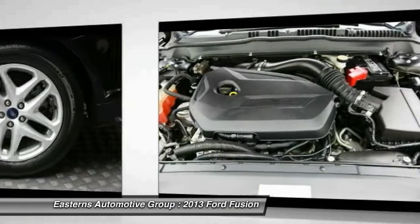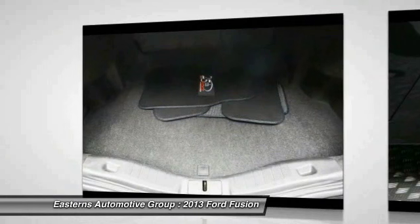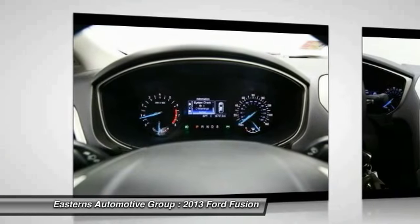Power door locks, passenger airbag, compass, power windows, and trip computer. This beauty will even make your house keys jealous. Drive it today.